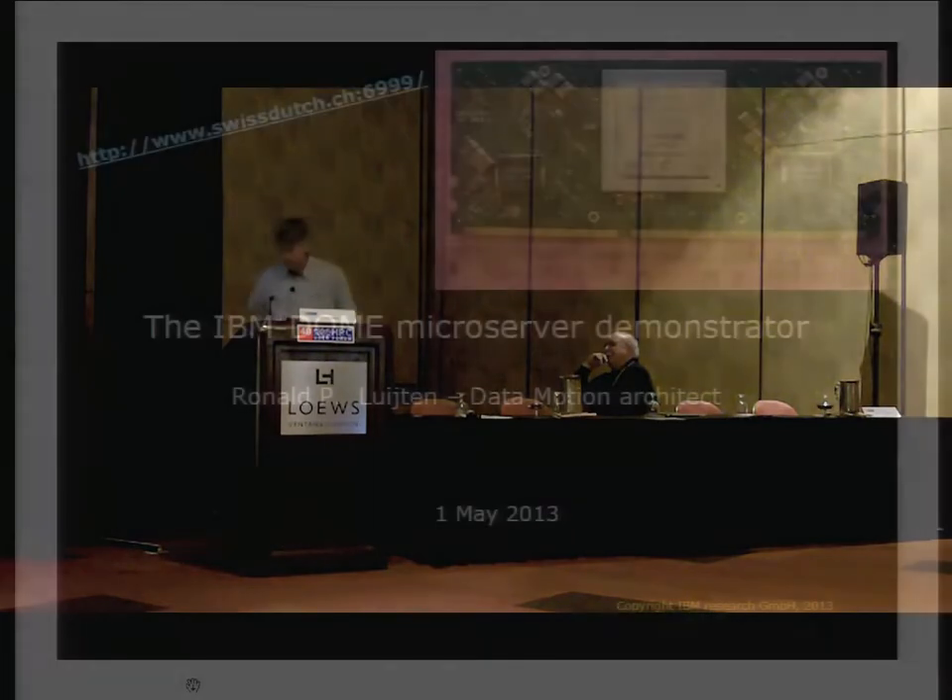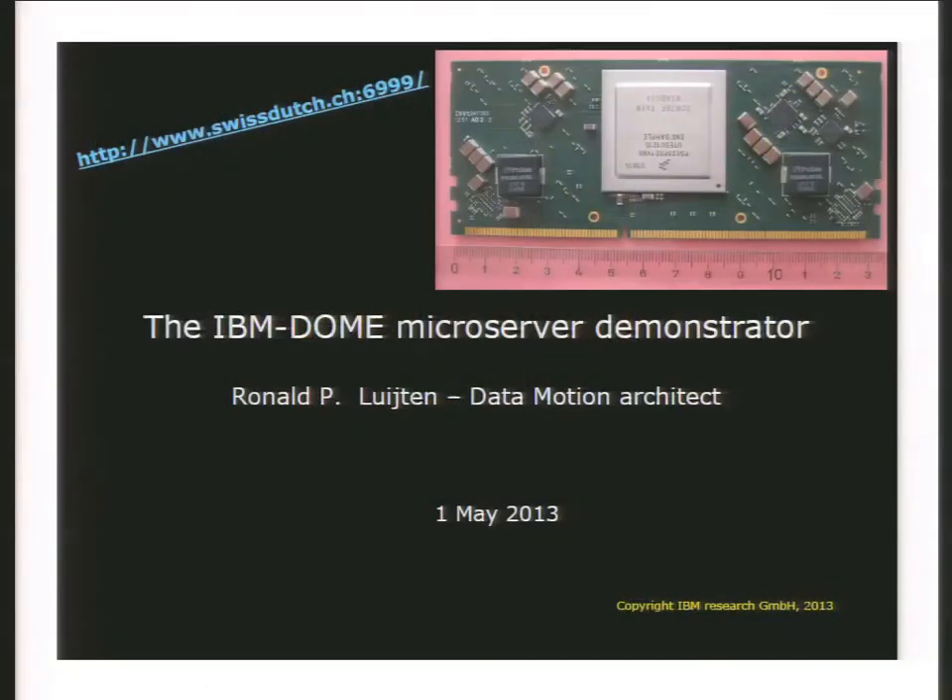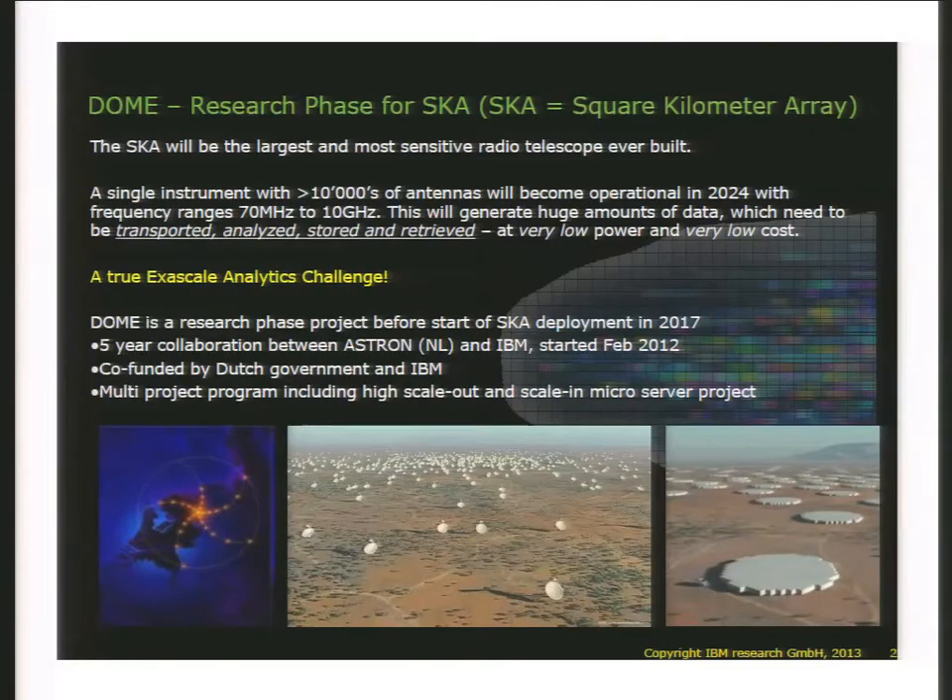The thinking that goes throughout lots of work that I do is I like things really lightweight and simple. So with that, I will talk about microservers. We started looking at microservers a couple of years ago, and about one year ago in February we were able to attract funding from the Dutch government for an IBM team in Zurich Research with ASTRON.